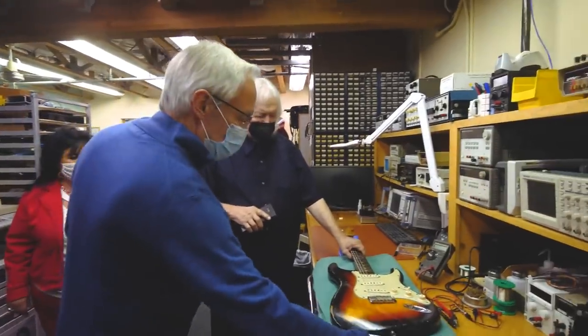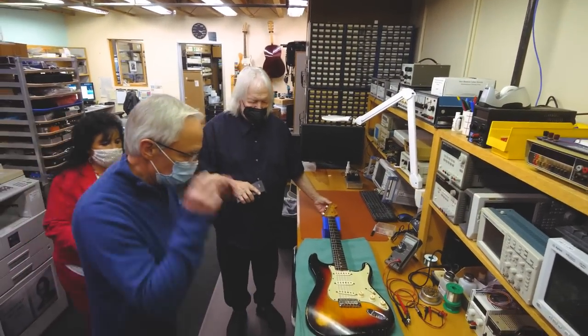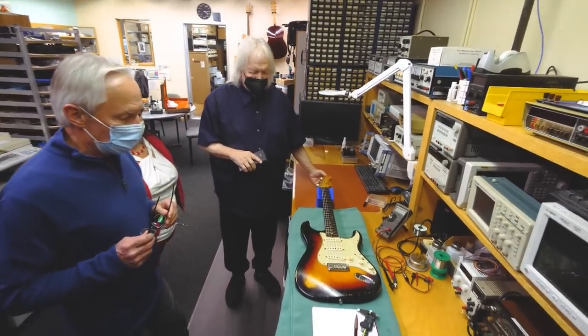We've already gone through and measured all the specifications of the pickups: the DC resistance and the inductance, the resonant frequency, gauss strength, Q of the coil, and all that.